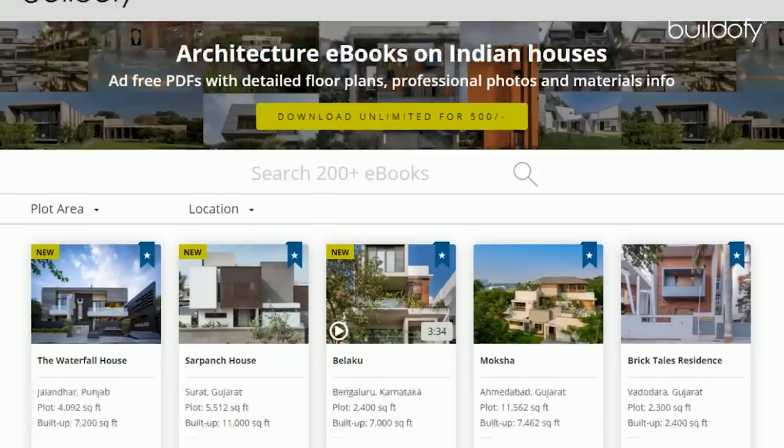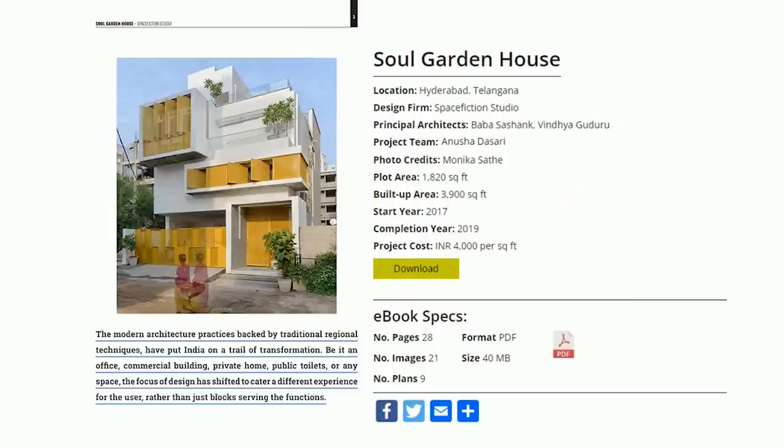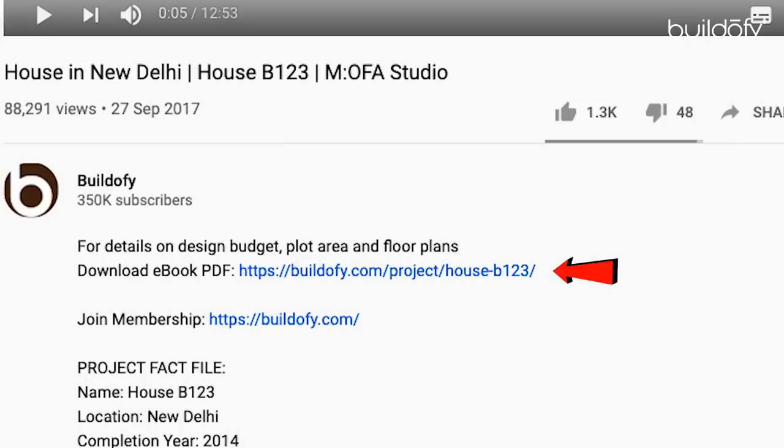Before I start, please note that you can download the full PDF ebook of this house with detailed floor plans, photos and fact file from Buildify.com — the link is mentioned in the description below.